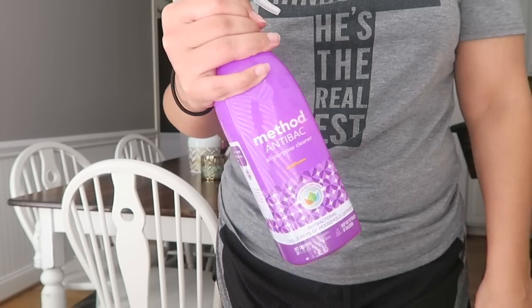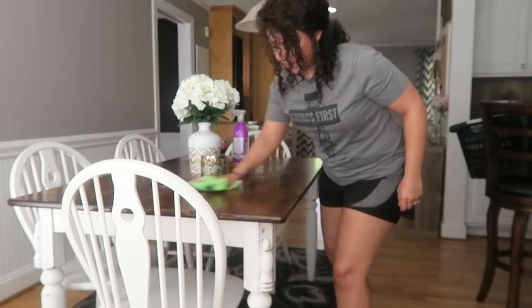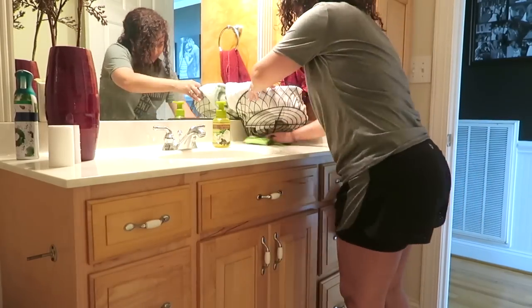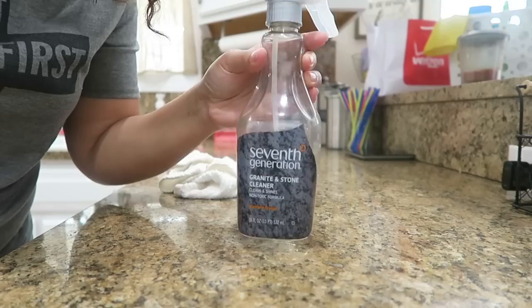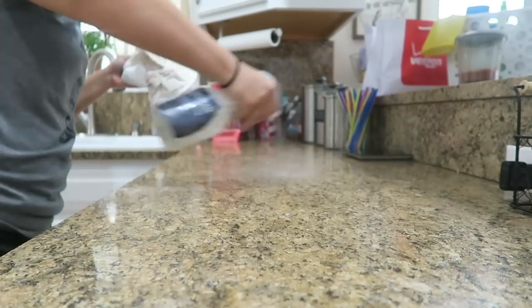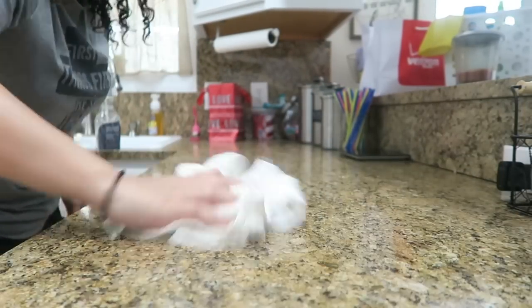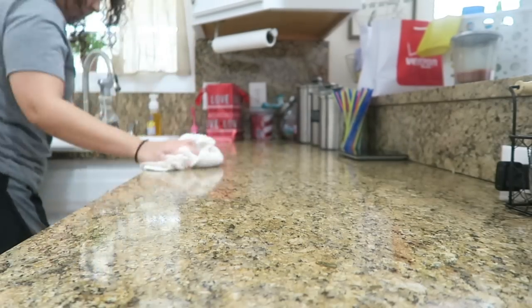Now that that 10 minutes is up, we're going on into the next 10 minutes. In this section, we're going to be wiping off the sinks and the countertops — this is for our guest bathroom and the kitchen areas, any area that our company is going to see. So I'm going to go in the guest bathroom, wipe the sinks down, wipe the countertops down, and then also go into the kitchen making sure all those countertops are wiped off and that the sink is clean too.